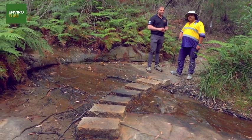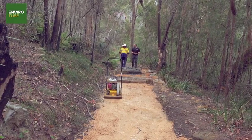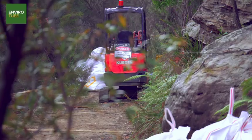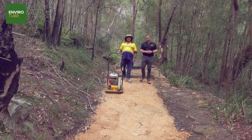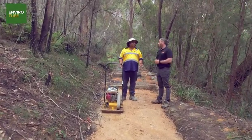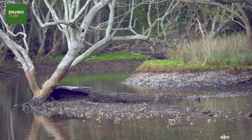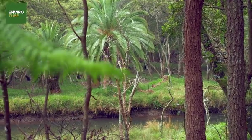Dan, what are some of the challenges working at a remote site like this one? Well, obviously getting material down, so logistically it can be a bit challenging. But we use helicopters to fly in material to create less disturbance to the environment around us, because the aim of the game is to build walking tracks which look like they've already been here, with little disturbance to the bush around us.